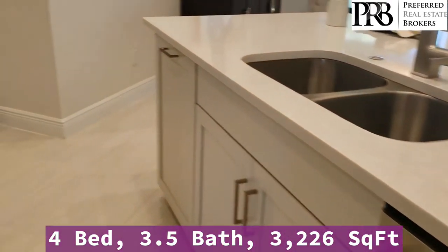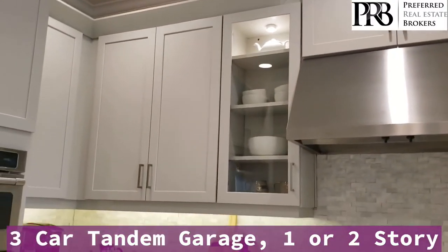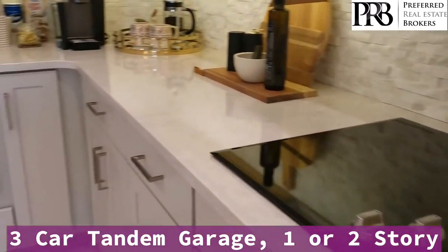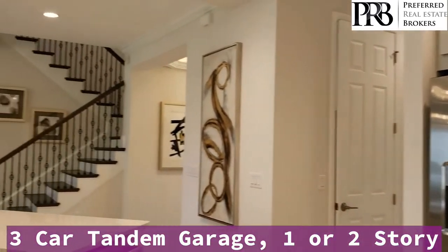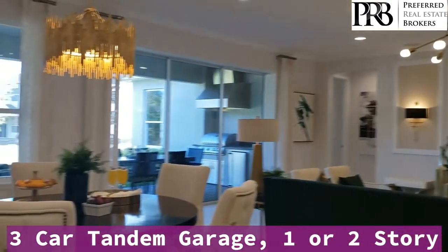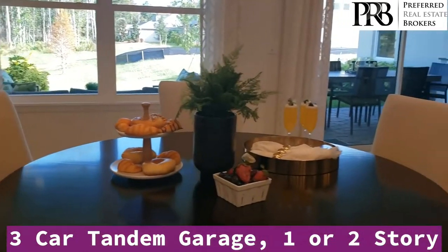You have your dishwasher on your island, nice tall cabinetry, electric stove, stainless steel microwave and refrigerator, and casual dining.